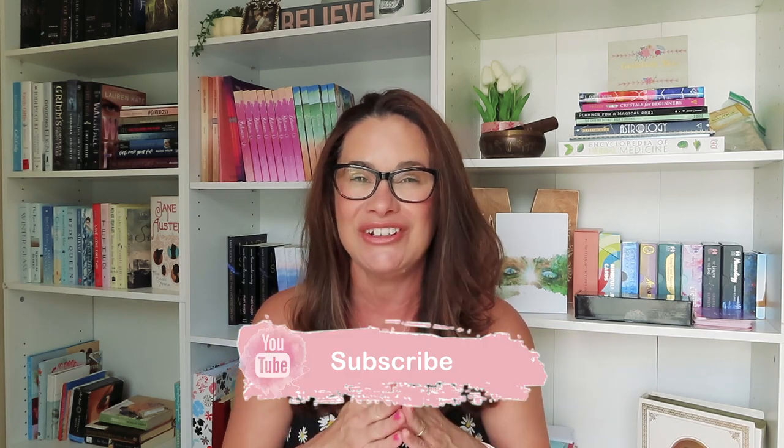So if that sounds good to you, make sure you subscribe before you leave. And if you like this video and found value in it, make sure you give it a thumbs up because it does help my channel out a lot. Without further ado, let's jump into my writing tools and must-haves.